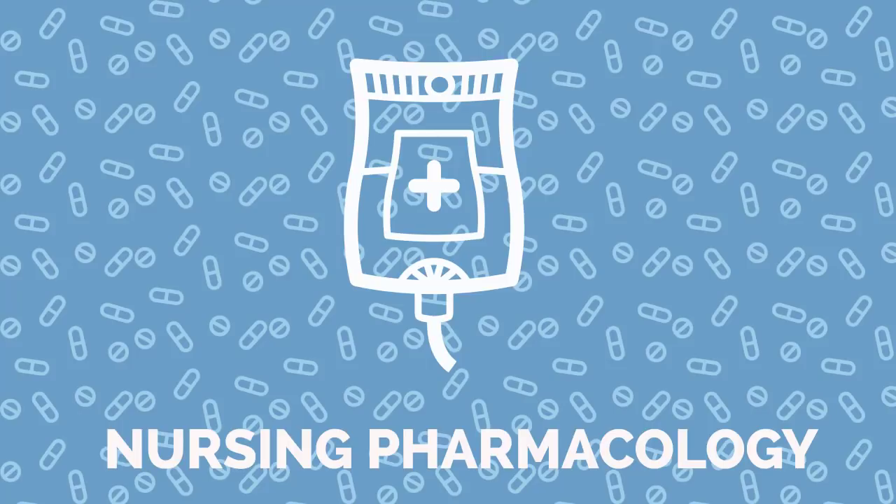With your host, licensed pharmacist Cody Magnuson, BSC, PharmD candidate. From all of us at NRSNG, thanks for being here and happy nursing.